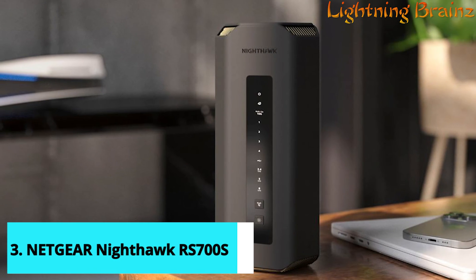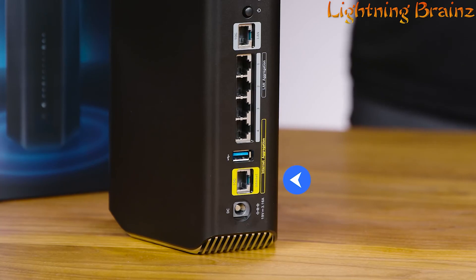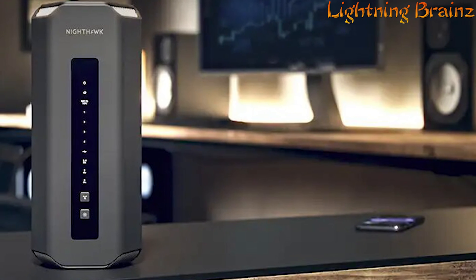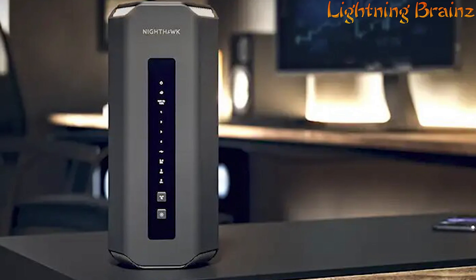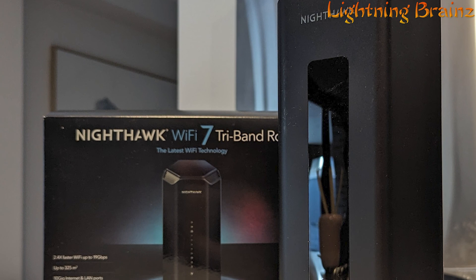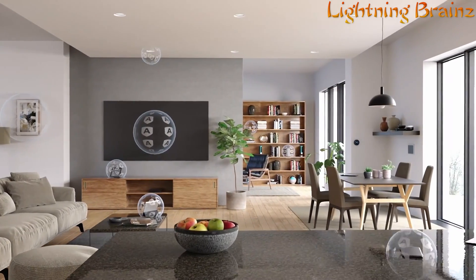Number 3: Netgear Nighthawk RA700S. The Netgear Nighthawk RA700S Wi-Fi 7 router is engineered for cutting-edge performance, delivering lightning-fast speeds of up to 19 Gbps and lower latency for seamless gaming, 4K/8K streaming, and AR/VR experiences. With support for the new Wi-Fi 7 standard, it boasts 2.4 times faster speeds than Wi-Fi 6, ensuring optimal connectivity for all your devices. Its sleek design and high-performance antennas provide up to 3,500 square feet of 360-degree Wi-Fi coverage, while the inclusion of a 10 Gb Internet port future-proofs your network. Powered by Broadcom's advanced BCM6726-3 Wi-Fi 7 chips, this router delivers groundbreaking performance, while Netgear Armor provides real-time security and privacy protection.